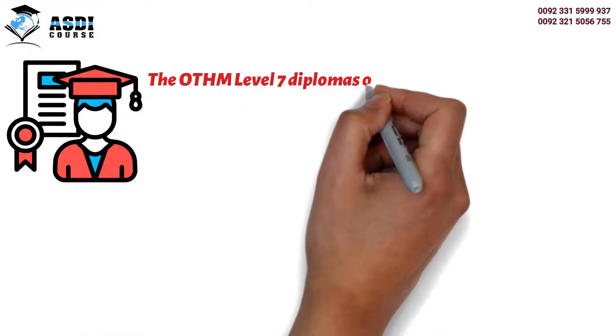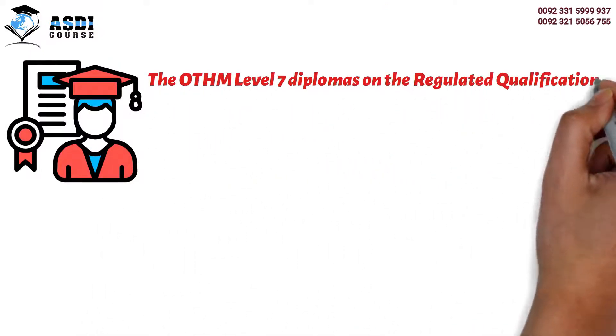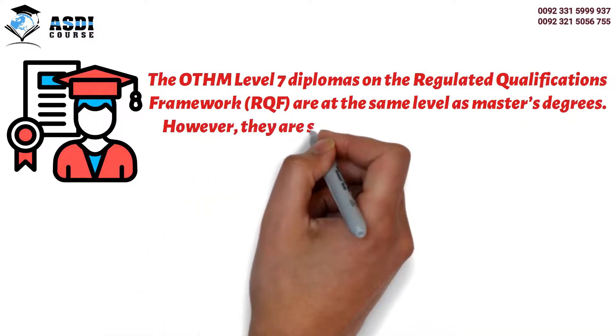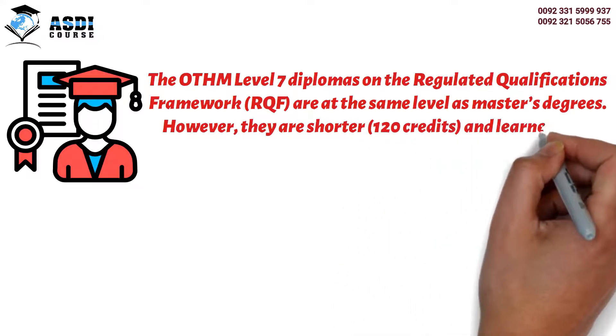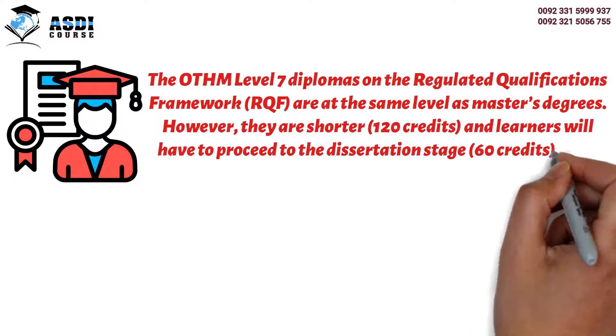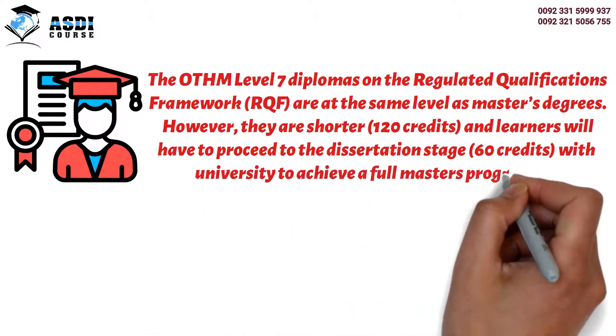The OTHM Level 7 Diplomas on the Regulated Qualifications Framework are at the same level as master's degrees. However, they are shorter at 120 credits, and learners will need to proceed to the dissertation stage, worth 60 credits, with a university to achieve a full master's program.